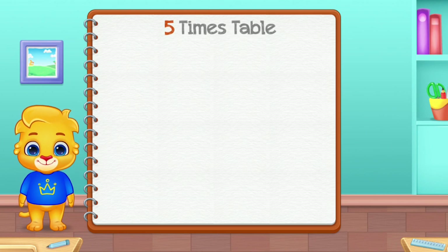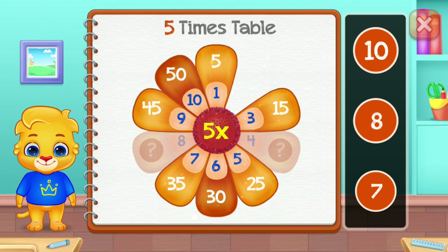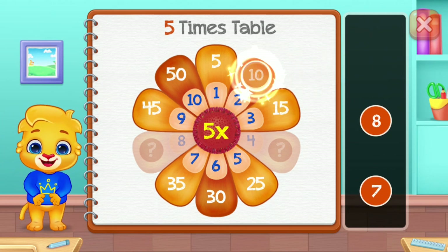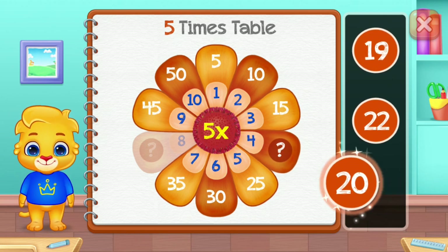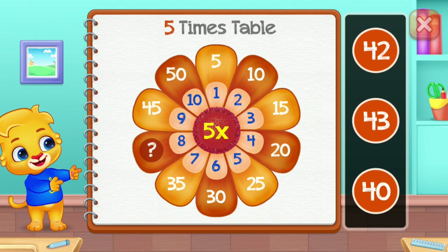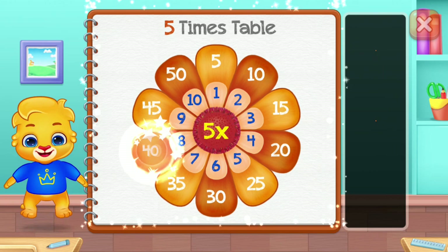5 times table. Ten. Twenty — good job! Forty — yee-haw!